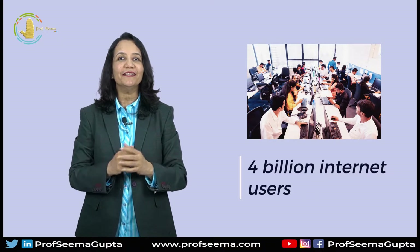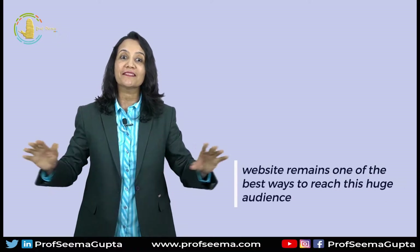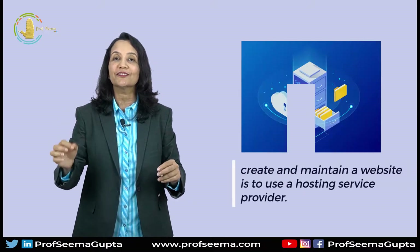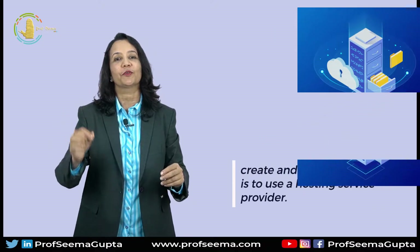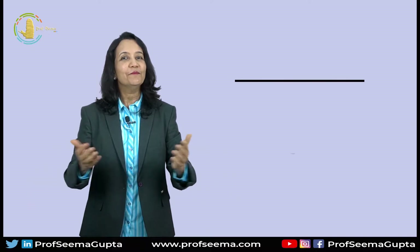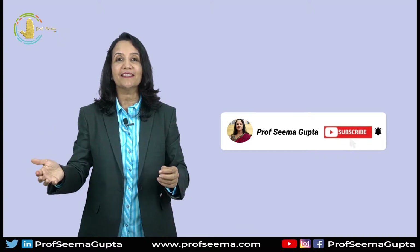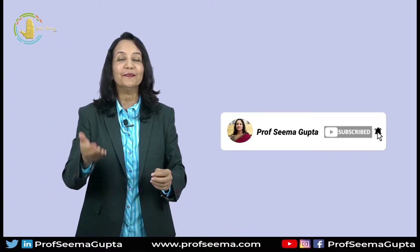With nearly 4 billion internet users in this world, having a website remains one of the best ways to reach this huge audience, and the best way to create and maintain a website is to use a hosting service provider. Hello friends, my name is Seema Gupta and welcome back to my channel. Today, I am going to tell you which hosting to choose for your website. Do like, subscribe and share my channel and don't forget to click the bell icon.